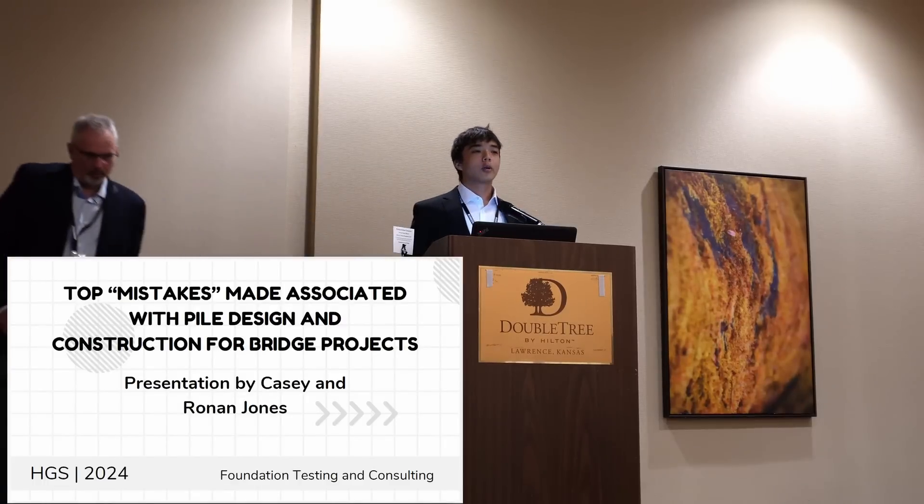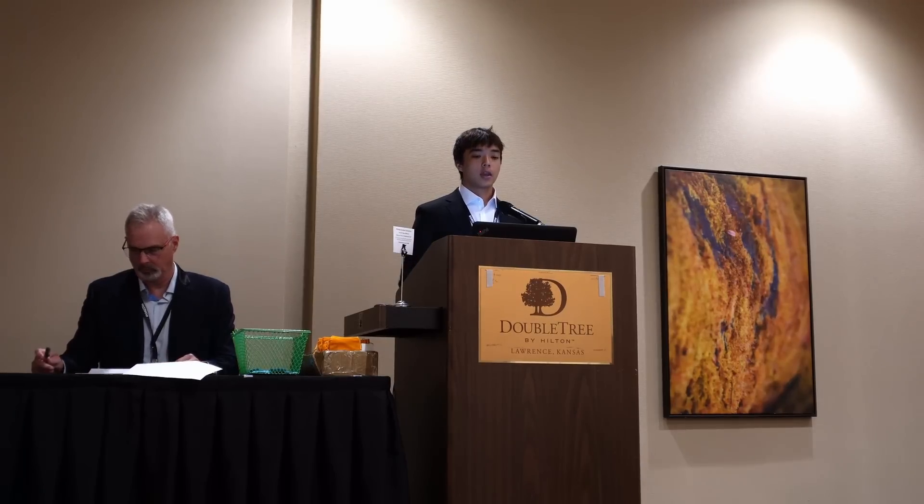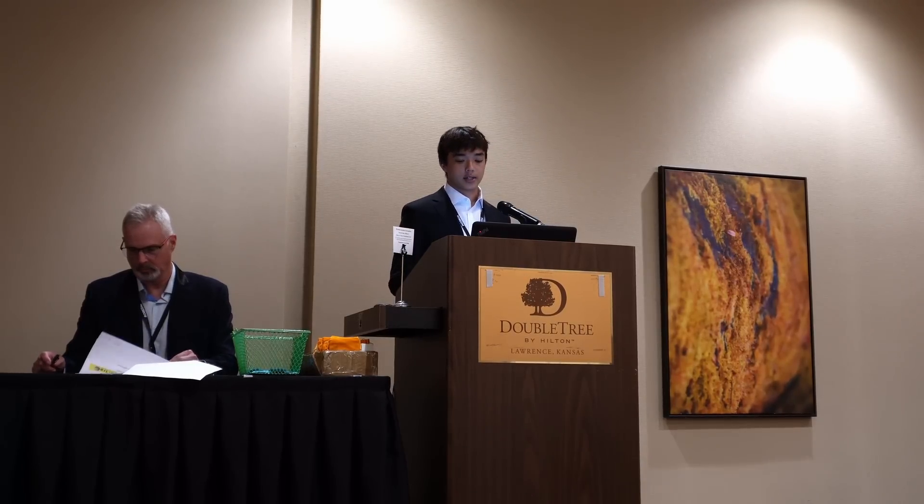Please stay tuned for future videos. Hello, everyone. My name is Ronan Jones with Foundation Testing and Consulting. About a year ago, we wanted to figure out to what extent there are what we call mistakes in piling design and construction with bridge projects. I'd like to start out with what I mean by mistakes — this is anything that results in project delays, pile damage, and pile lengths deviating from plan.